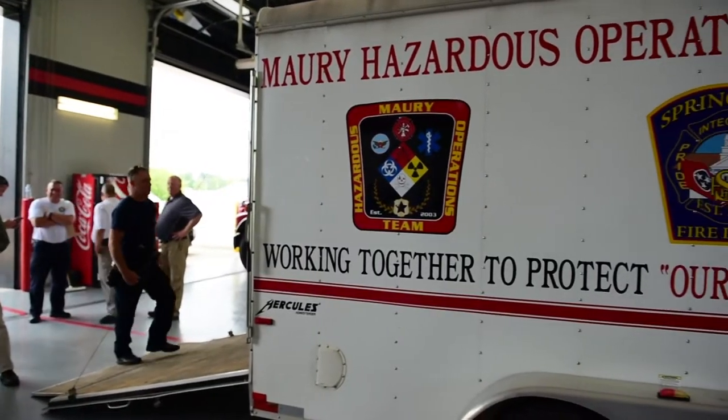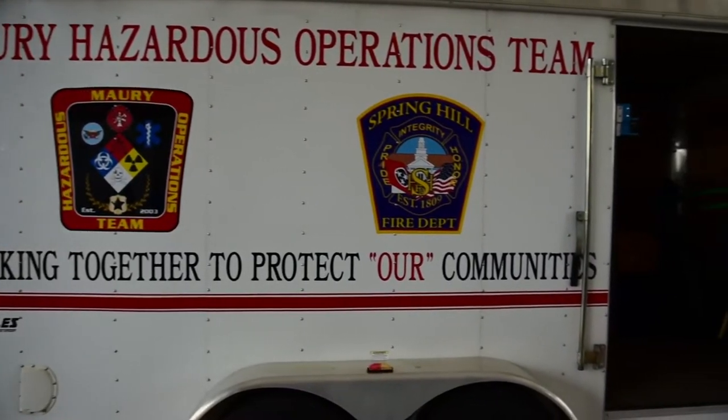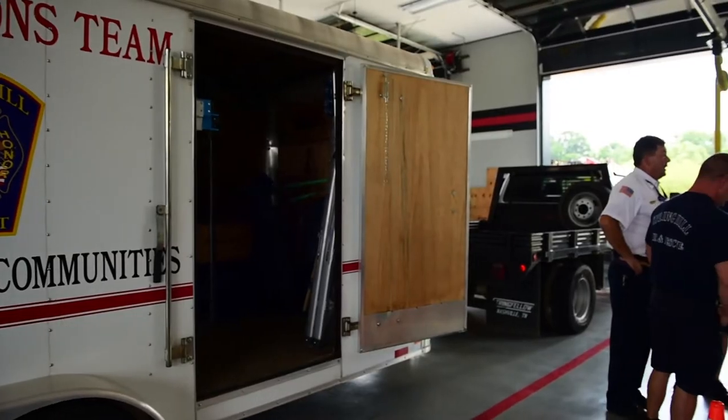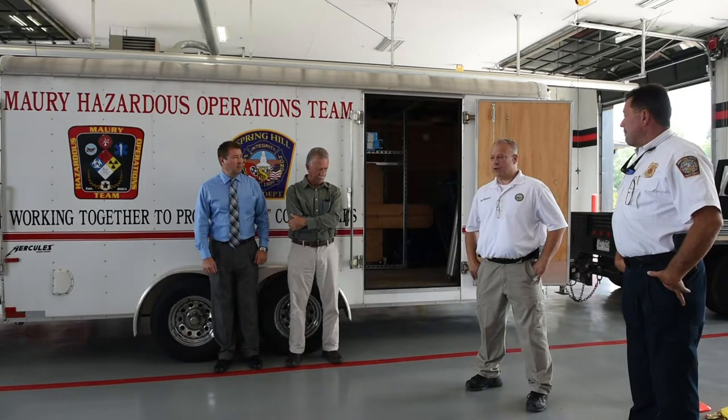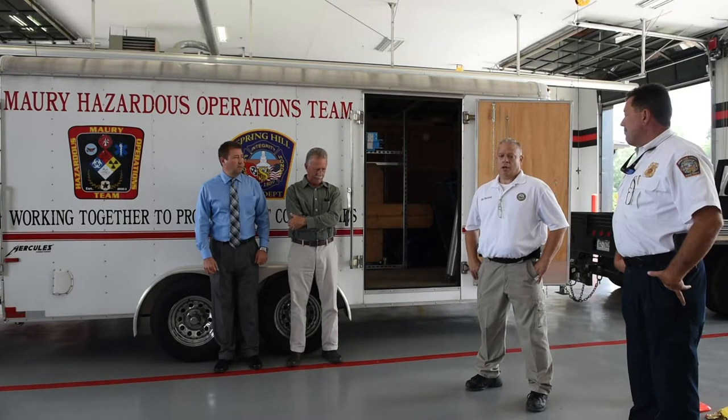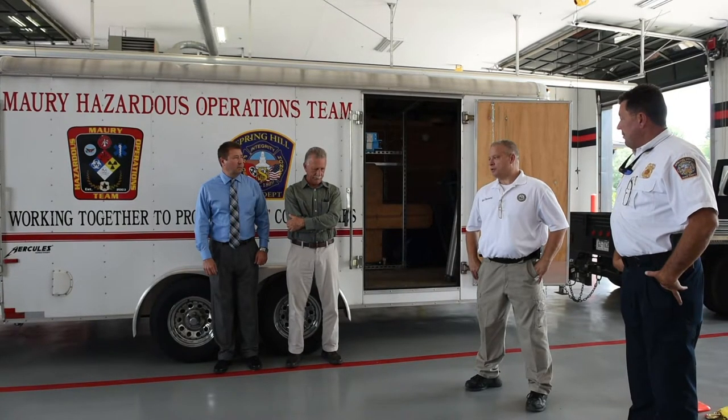That's when the light bulb went off to design this trailer. One of the things that emergency management does is work and find partnerships with agencies to implement and utilize this type of equipment. Emergency management doesn't have a lot of staff, but we do have access sometimes to some funding — and that's where we came in speaking with Chief Hood.